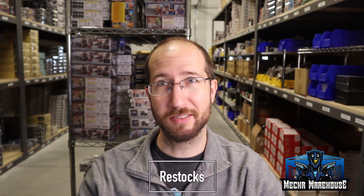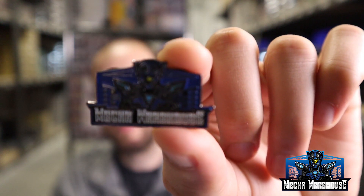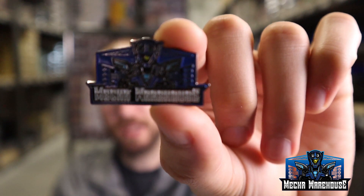Let's move on to restocks — I think restocks is going to be a lot of stuff to talk about this week. First and foremost, the Mecca Warehouse lapel pin — they finally came in. We started shipping out the pre-orders, at least the ones that didn't have other items attached to them. We do have extras, and these will be going up on the website on Friday. They came out really good; I'm super happy with them.